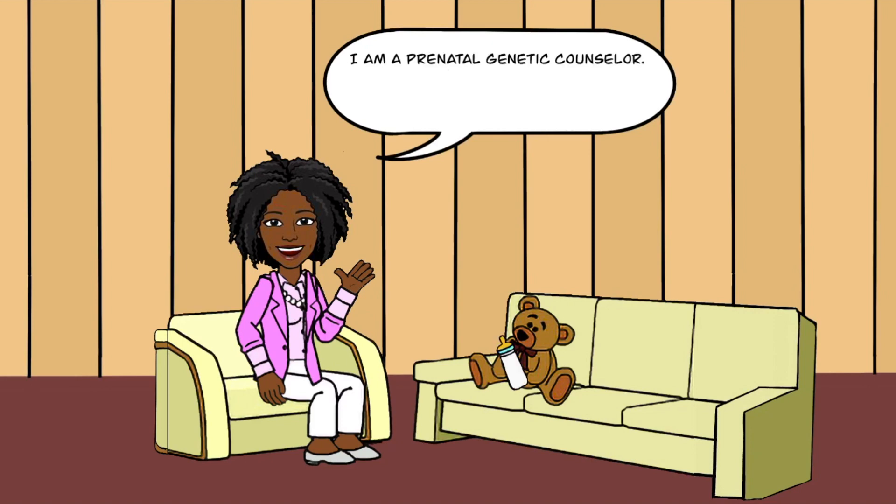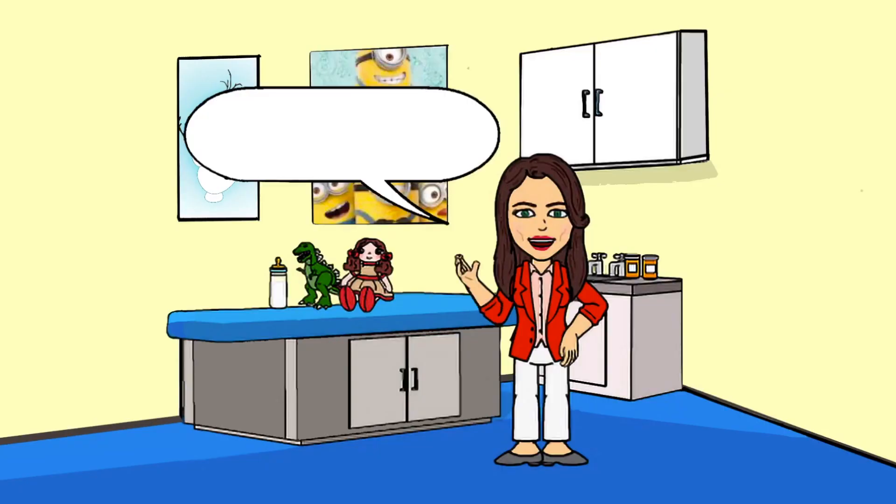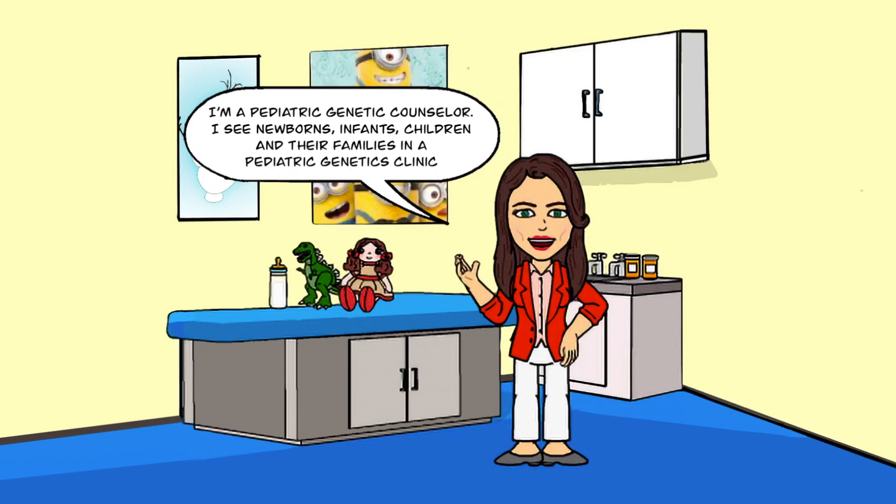I am a prenatal genetic counselor. I work with women and couples either during their pregnancy or before they become pregnant. I'm a pediatric genetic counselor. I see newborns, infants, children, and their families in a pediatric genetics clinic.